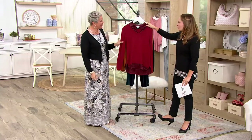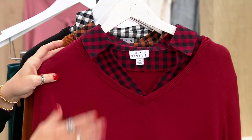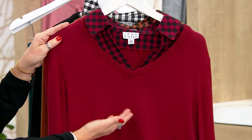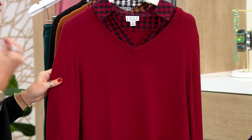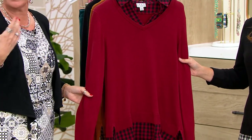Beautiful top here. This really marries everything we love about the Classics Collection, including the great heritage fabrics, that great buffalo check, and then a fabulous V-neck knit sweater. It is the perfect combination, giving you the look of layers with none of the bulk, with none of the having to figure out how it's exactly going to work together. We've taken all of that out for you and made it super simple to look so pulled together.